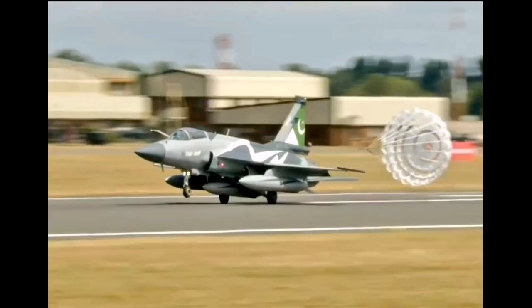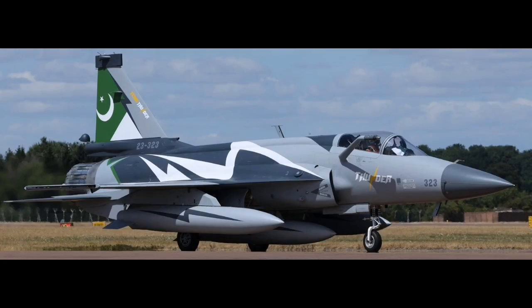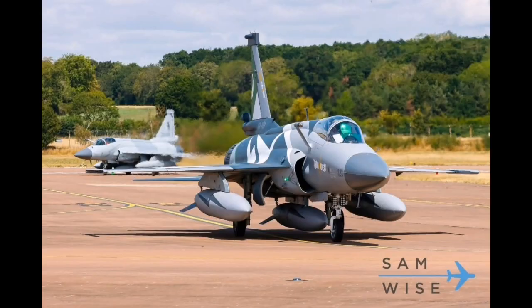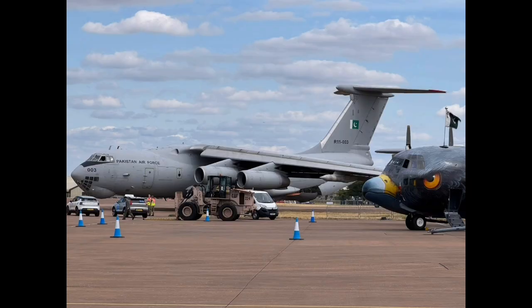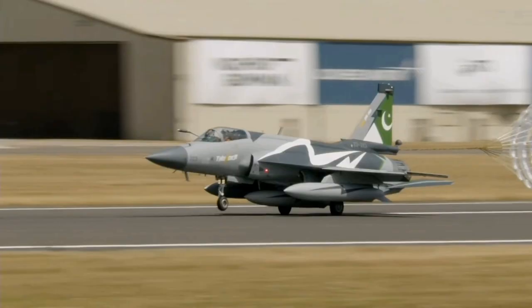As of 2025, that vision has matured considerably. The JF-17 has been in operational service for over a decade, flown in a variety of environments, and has participated in numerous exercises and real-world patrol operations. Over time, the aircraft has gone through multiple upgrades, evolving from the basic Block I and II variants into the current Block III. This version marks a true generational leap.